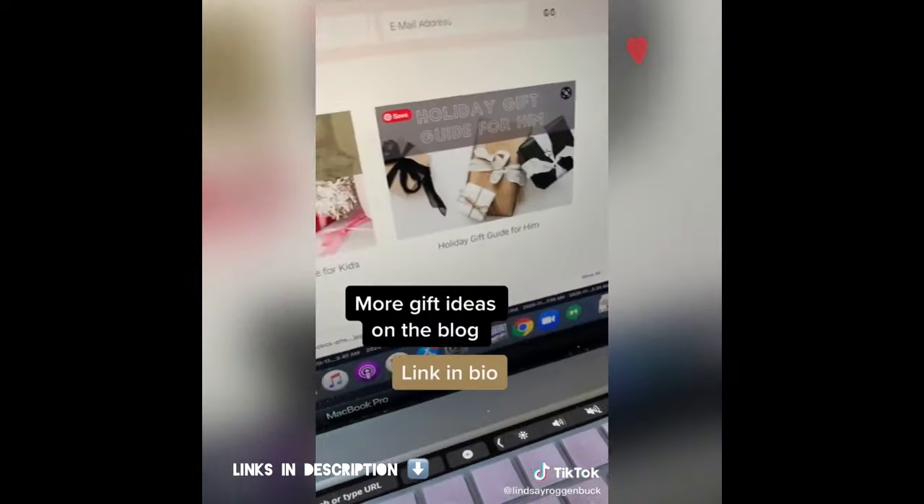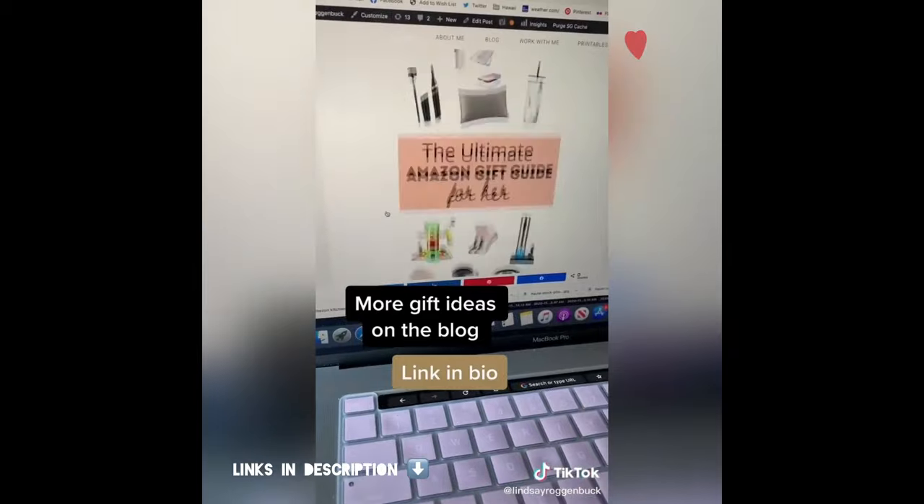Like and follow for part two, and if you want even more gift ideas for him, head on over to my blog where I have an entire section of gift guides.